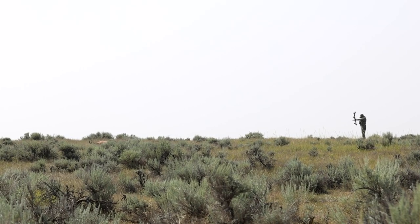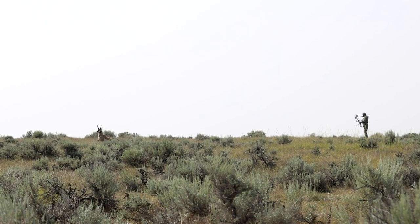One thing you have to be ready for: if they stand up, you have to get down. Do not underestimate an antelope's vision — it's ridiculously good. Utilize terrain, shadows, and what's referred to as dead space, and always put something between you and them so you can make that straight line of attack.